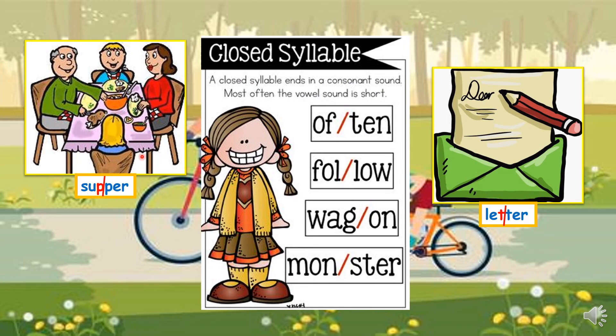More closed first syllable words: supper, which is an evening meal; letter, which is a written message to someone. We also have often, follow, wagon, and monster.